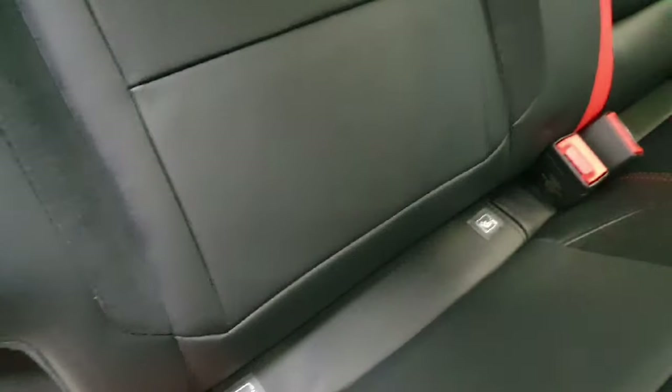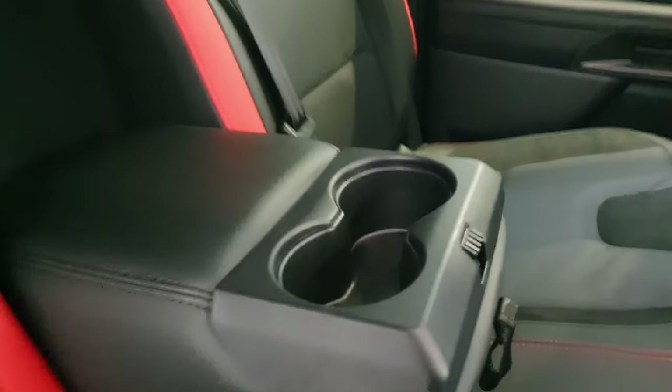There are ISOFIX points on both sides, a rear fold-down armrest in the center which has dual cup holders, as well as a 230-volt socket, a USB port, and a USB-C port on the interior.